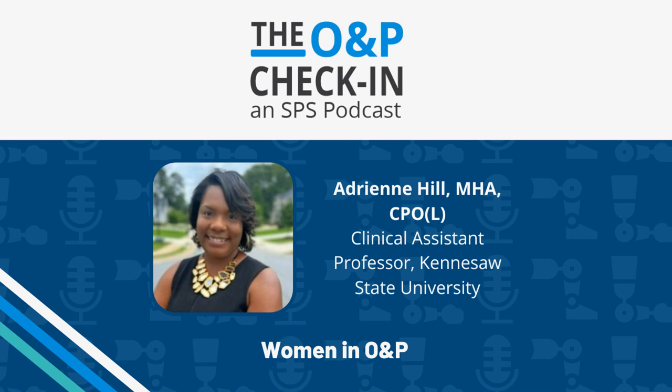Well, there you have it. Thank you for listening to the O&P Check-In, an SPS podcast. If you like what you hear, hit the subscribe button on Spotify, Apple Podcasts, Stitcher, or wherever you listen to podcasts. Please rate and review the show to help fellow O&P professionals find us. We'd also like to hear from you directly — what topics do you want us to cover? Do you have any burning questions? Email us with your thoughts and feedback at spspodcasts.com. See you next time. Bye.